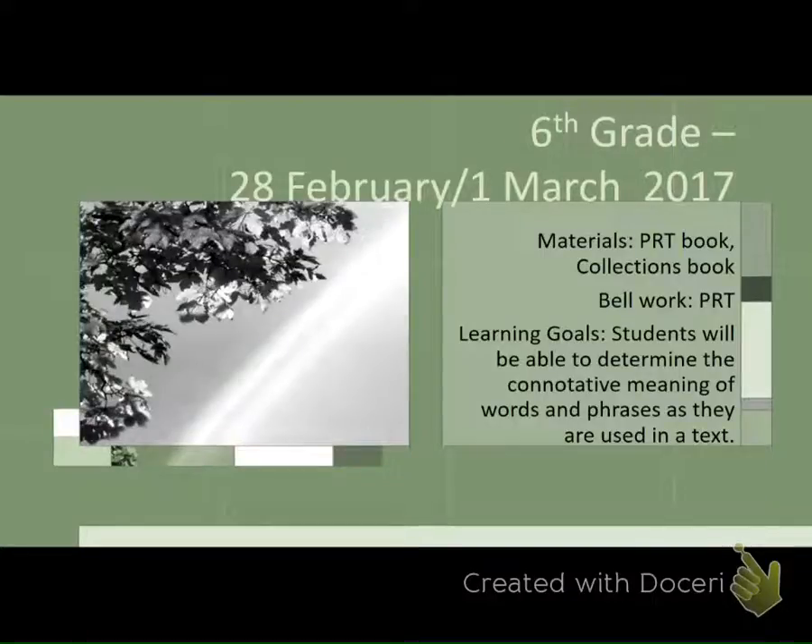The following is the 6th grade lesson for February 28th, March 1st, parts of the year. You had on February 28th the FSA writing test, so we're going to keep things kind of light. First half of the class, we're just going to panther read.